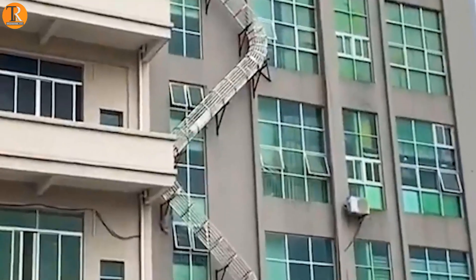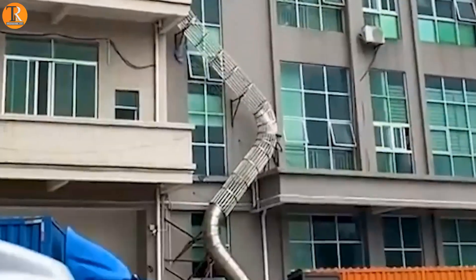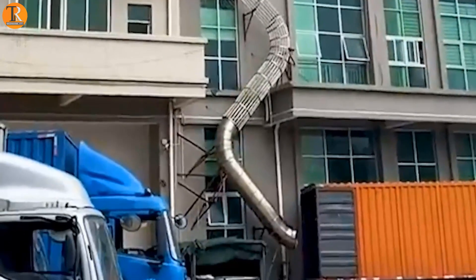Make your house move more fun with this slider. Just put the slider with the building and it will directly go into the truck. Even you can slide through this if you don't want to come down with stairs or a lift.